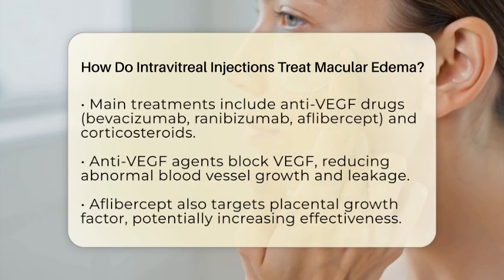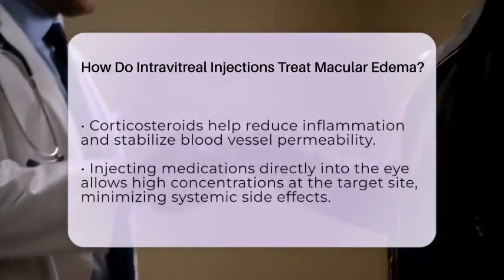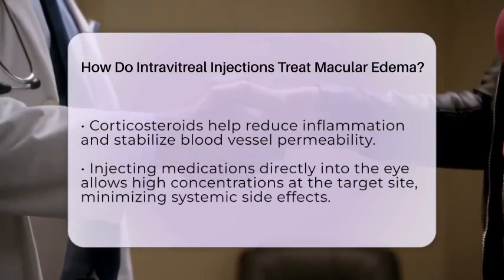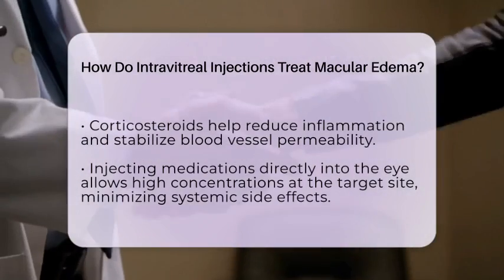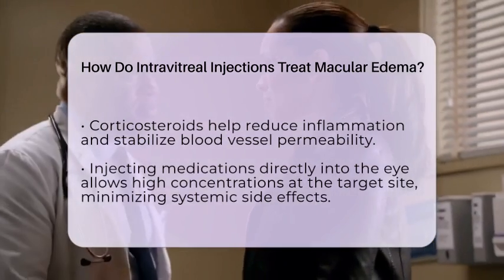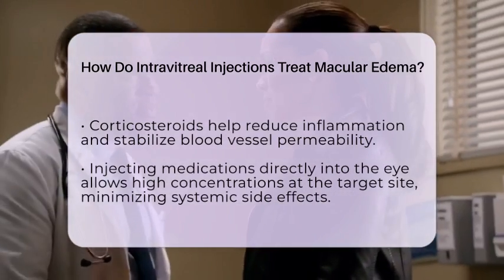Corticosteroids such as triamcinolone acetonide and dexamethasone implants help by calming inflammation and reducing blood vessel permeability. They are often used if anti-VEGF treatments don't fully resolve the swelling or if the patient has a strong inflammatory component. These steroids help stabilize the blood-retinal barrier and further decrease fluid leakage.